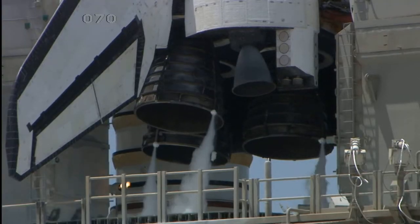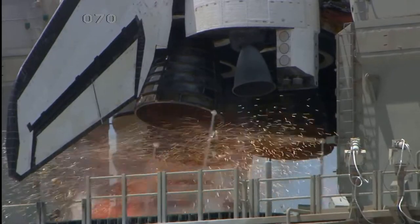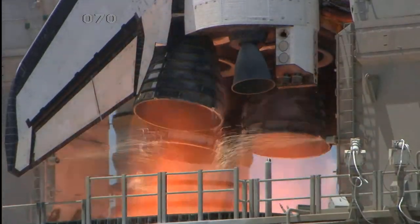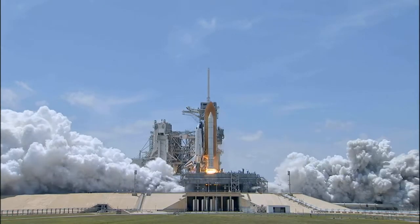12, 11, 10, 9, 8, go for main engine start, 6, 5, 4, 3, 2, 1, and 0.